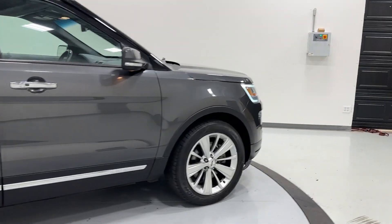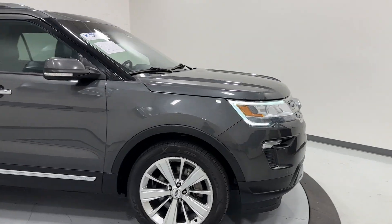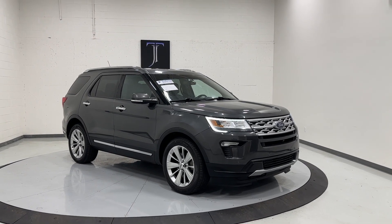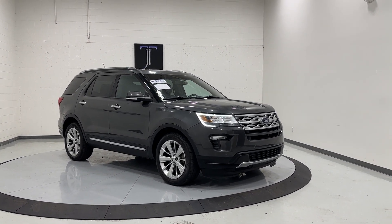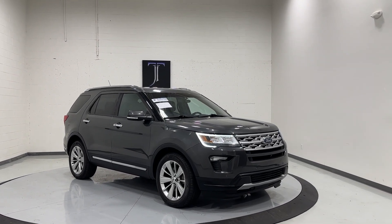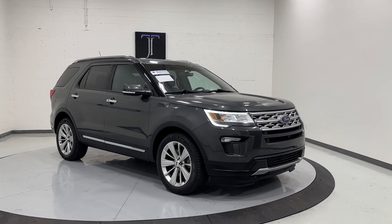And there you have it — the 2019 Ford Explorer Limited with four-wheel drive, heated and cooled seats, heated rear seats, and loads of options. It's available for sale at TJChapmanAuto.com. Thanks for watching, and I'll see you guys on the next one.